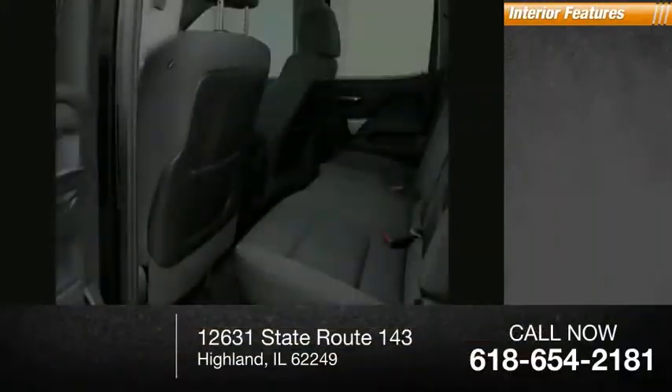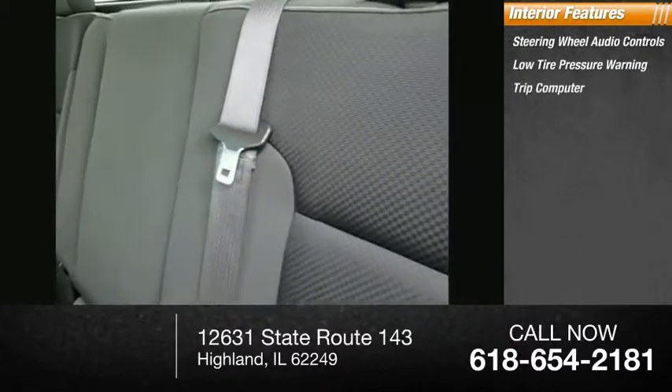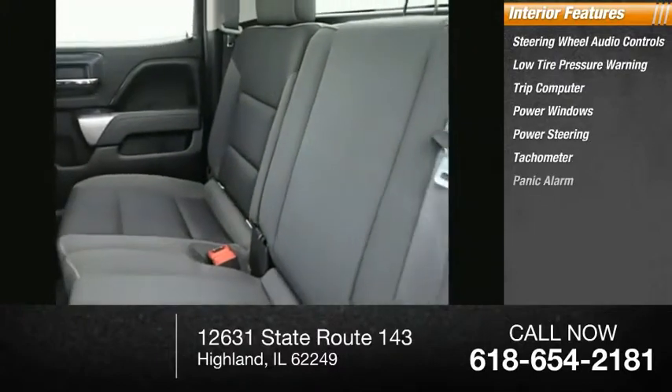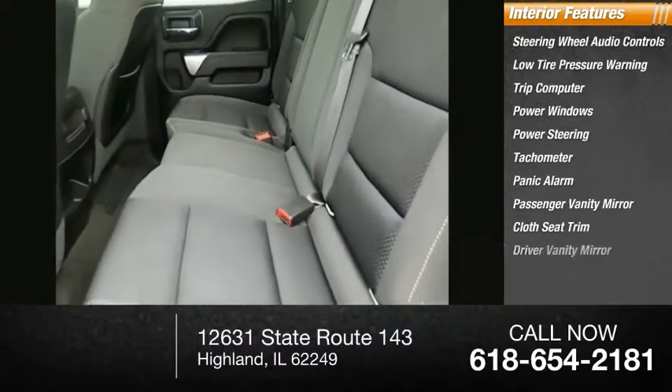Inside you'll find steering wheel audio controls, low tire pressure warning, trip computer, power windows, power steering, tachometer, panic alarm, passenger vanity mirror, cloth seat trim, and driver vanity mirror.